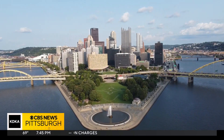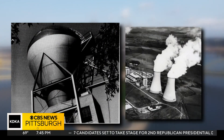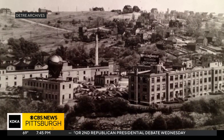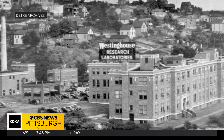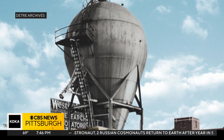It shouldn't surprise anyone to learn that Pittsburgh had a hand in the development of atomic and later nuclear energy. The Westinghouse Electric and Manufacturing Company, in the mid-1930s, built a pioneering atomic research laboratory in Forest Hills, with a water tower-like structure known as the Atom Smasher.